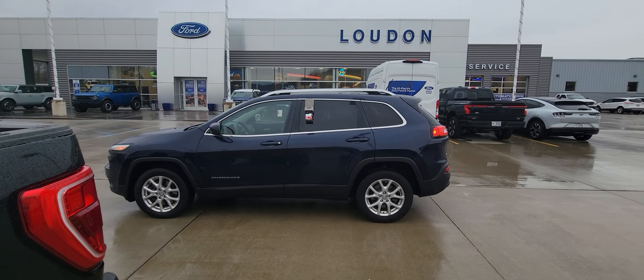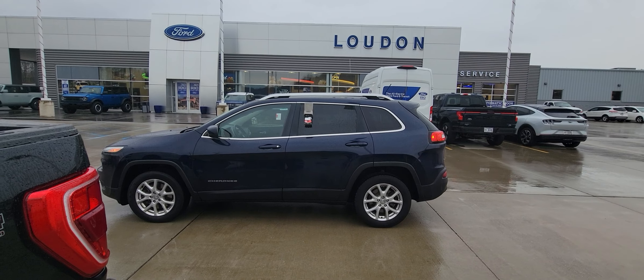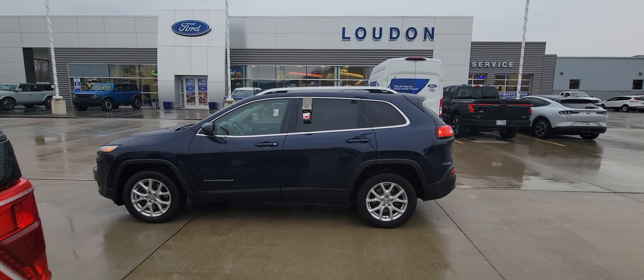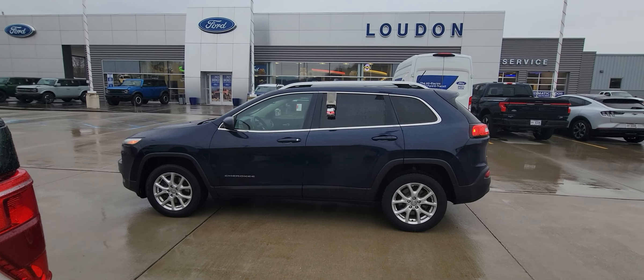So that being said, my name's Josh. Give me a call here at Loudon Motors Ford — 330-868-2277, extension 132. Let's see what we can do to get you in this vehicle. Thanks, have a great day.